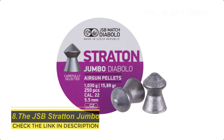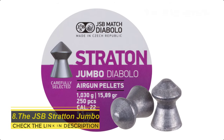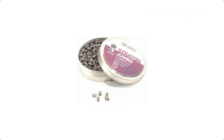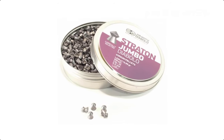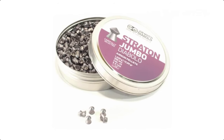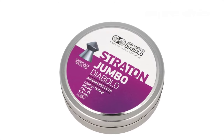The JSB Stratton Jumbo. The JSB Stratton Jumbo features a similar mushroom head but pointed for better penetration. Though calling it pointed is perhaps pushing it, as it is not to the same degree as the Predator Poly Mag. That said, it can dump more energy upon impact thanks to its wider surface area, and its dull head can help prevent it from over-penetrating your target.